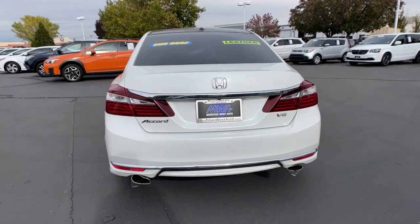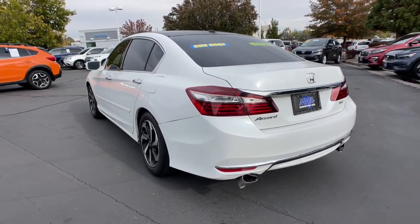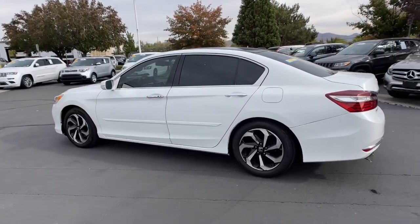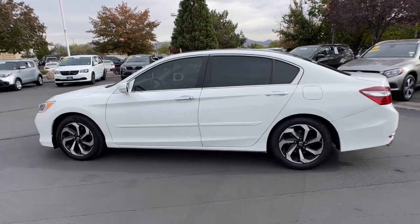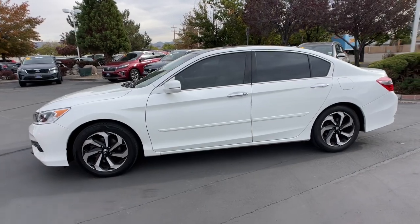These are just some of the great options this vehicle comes with: sun/moonroof, backup camera, fog lamps, woodgrain interior trim, heated mirrors, aluminum wheels, dual-zone AC, heated front seats, leather steering wheel, and intermittent wipers.